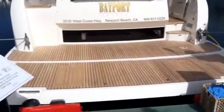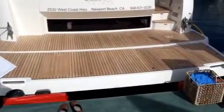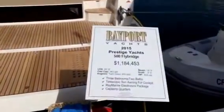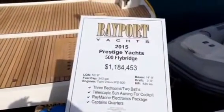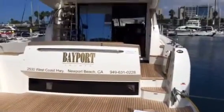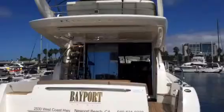She's the first one in California with the new hydraulic swim step option. Here is the board on the boat — just under a million two. Prestige has really created a very great value in this boat.